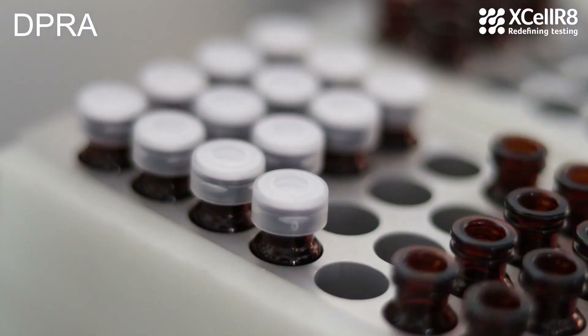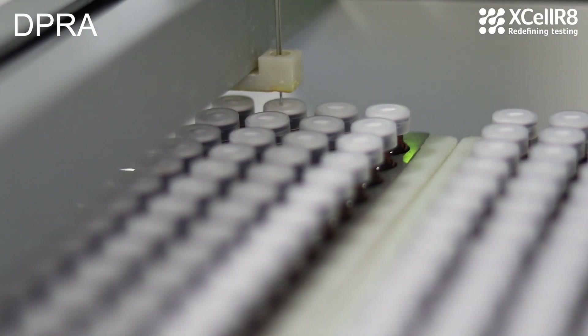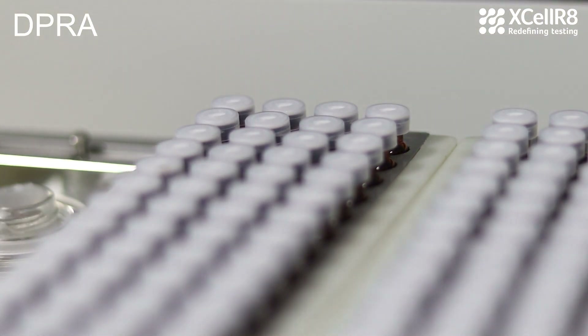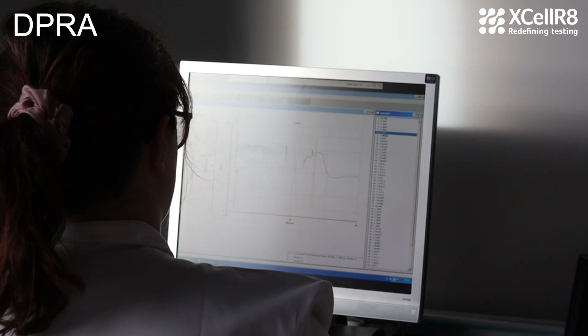For the DPRA test, the sample is prepared in solution and combined with peptides. Then the peptide binding is read using high-performance liquid chromatography. The amount of peptide binding being measured translates into a positive or negative result.